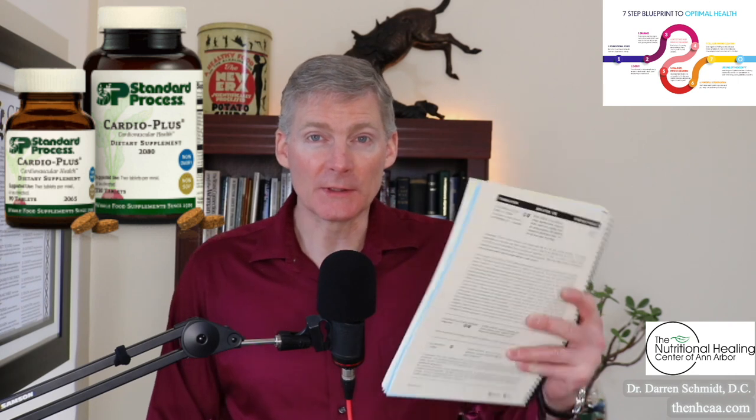The indications in the clinical reference guide include high blood pressure, congestive heart failure, angina, neuromuscular disorders, hypertension, muscular atonicity — so you have like flaccid muscles — and coronary insufficiency.